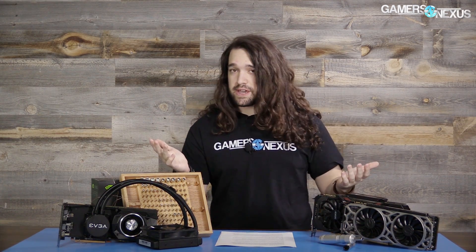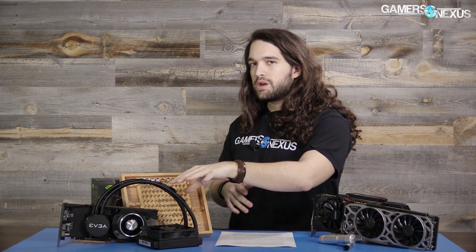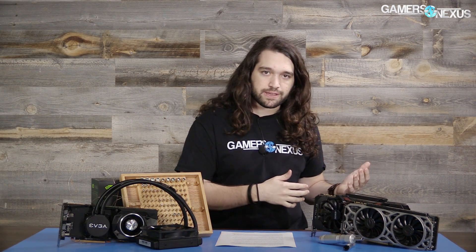The Titan XP at $1,200 isn't really advertised for gaming, but that won't stop people from buying it for gaming because they want the best. That means we're going to test it from a gaming standpoint. This card is more suitable for something like neural net or machine learning applications. Grant, the reader who loaned us the card, is one of those developers who works in neural net applications and could take advantage of the extra one gigabyte of memory over something like a 1080 Ti.